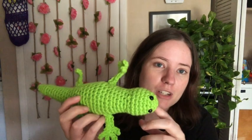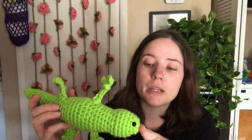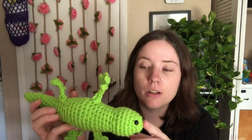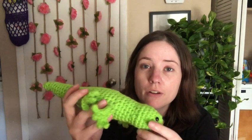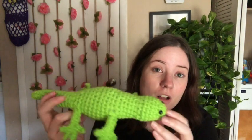So first, my finished object — my gecko. I forgot to see who this was written by. I always forget to get my notes before I start recording, but I'll link it below in the description box. It's this cute little gecko pattern. I made this for Jesse — he wanted a gecko to go with his axolotl. It's a really simple pattern.